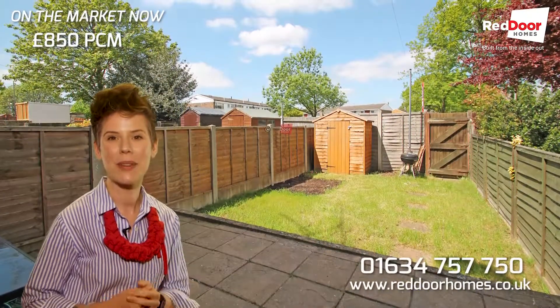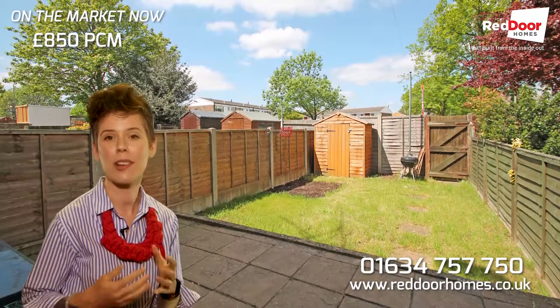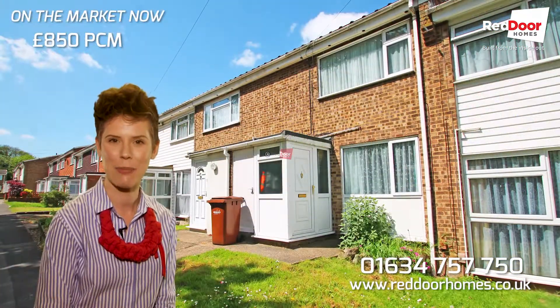If you want to come and view this house it will not stay around for long — it's in such a popular area. Do give us a call today and we'll look to get you booked in.